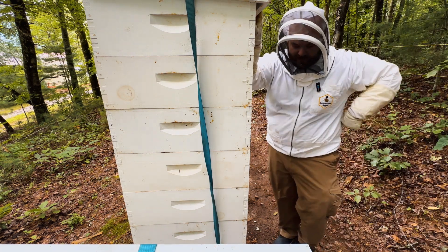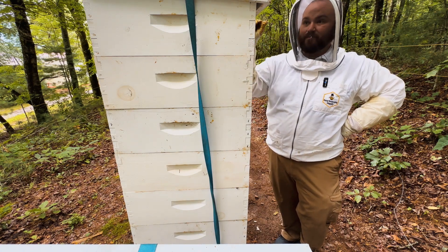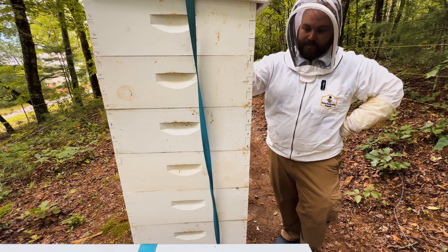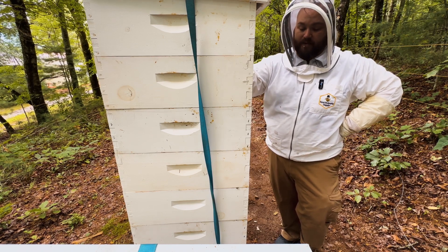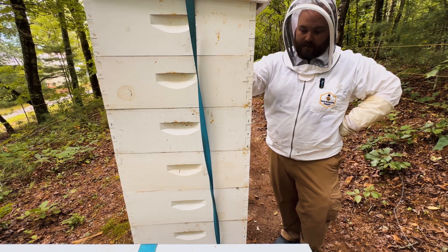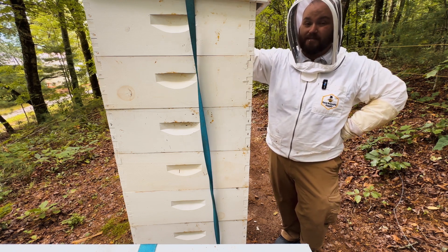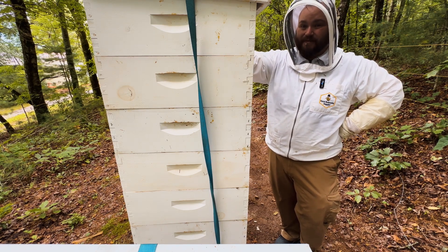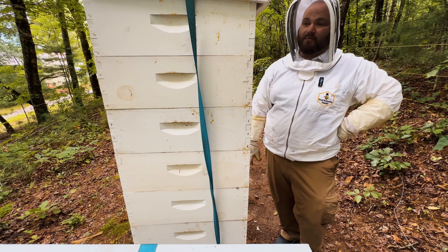Out of all my hives, this one right here is probably one of my strongest. They didn't swarm this year — they had no intentions of swarming, nothing along those lines, thank God. This is my second year beekeeping, and this right here is probably what you'd see if you have a hive that doesn't want to swarm. They are literally stacked six supers high.